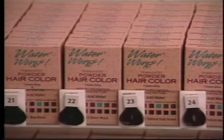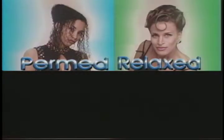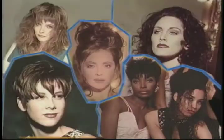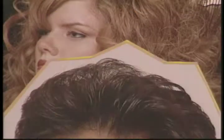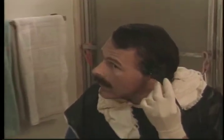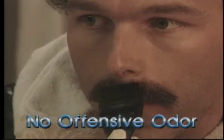Waterworks can be used on almost any type of hair, even chemically treated hair that has been permed, relaxed, tinted, or bleached. Use Waterworks on all of your clients, men or women — it works on all hair types. Men love it on their sideburns where that gray creeps up. It's also perfect for beards and mustaches, because there is no offensive odor.